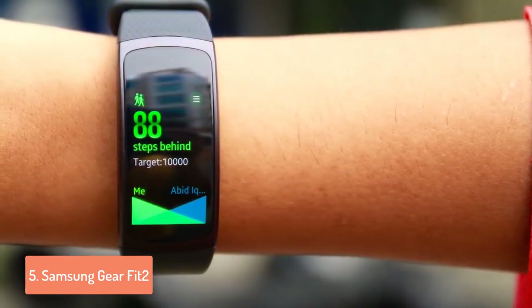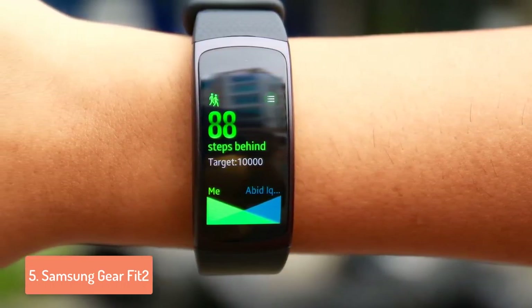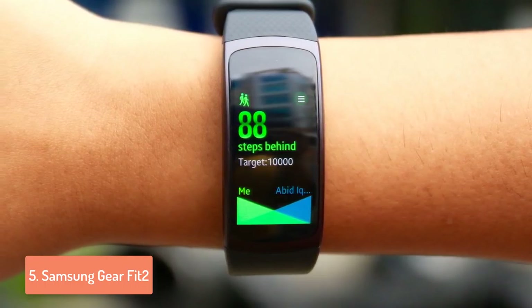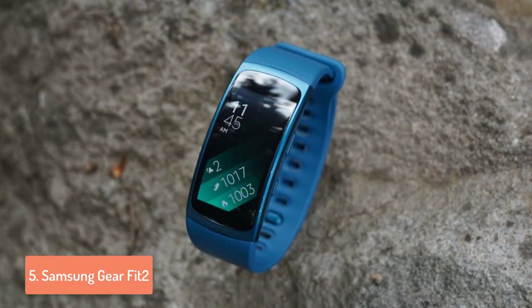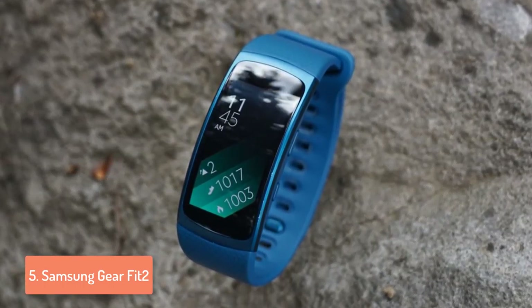It has 512MB of RAM and full storage of 4GB, which is great for storing apps. Furthermore, the AMOLED display has a resolution of 216x432 and it squeezes in 322 pixels per inch for delivering a crystal clear display on your wrist.